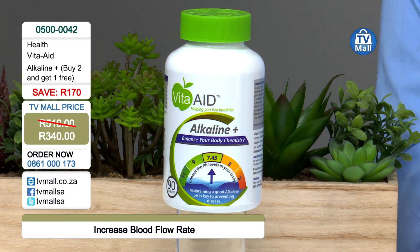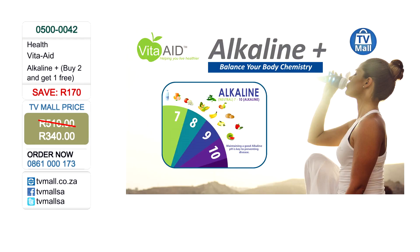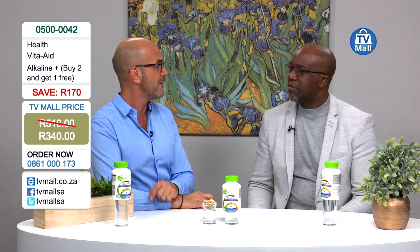Take control of the acidity versus alkalinity of your body. Make sure you're remaining more alkaline, giving your body more energy, giving yourself the chance to actually heal, and increasing your immune levels. Your energy levels will definitely rise. This is Vita-Aid Alkaline Plus — buy two and get one free, the two for only R340, saving R170, and we're throwing in a third one free. Give us a call on 0861 000 173. This is the Health Hour with Kosta and Jumo. There's always more in store for you here at TV Mall.